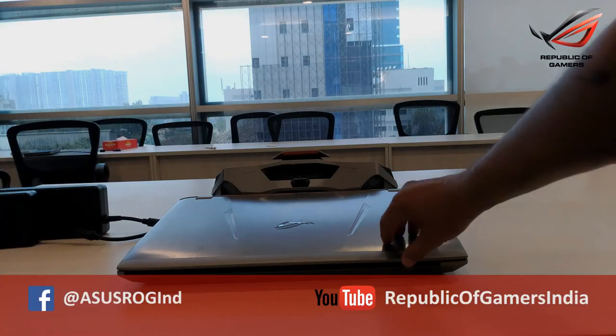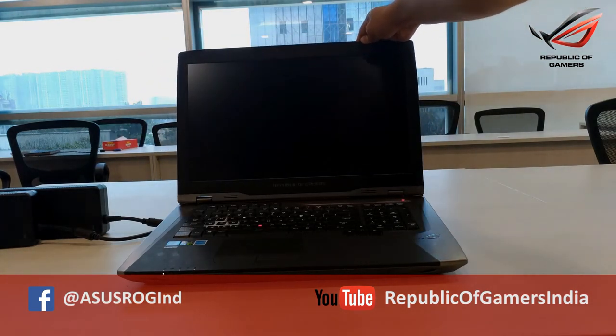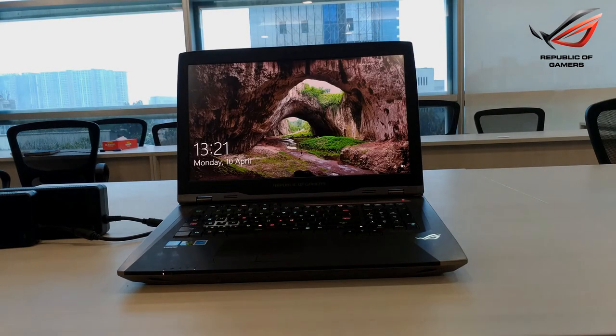So, this is all about the GX800. If you have any doubts or queries, feel free to ask in the comments below, and don't forget to follow us on our social media platforms.